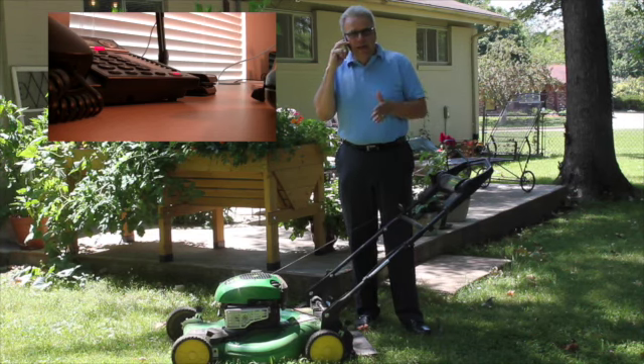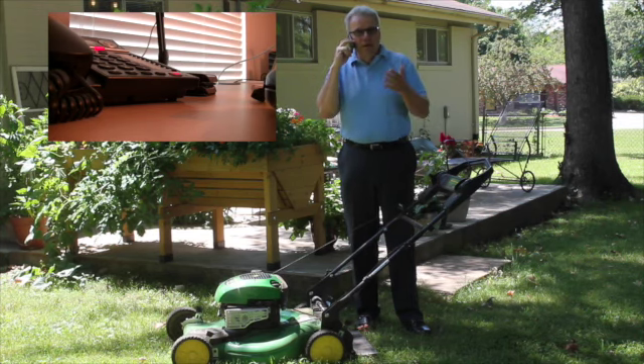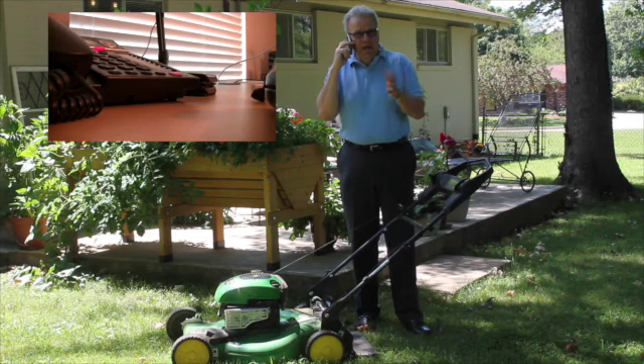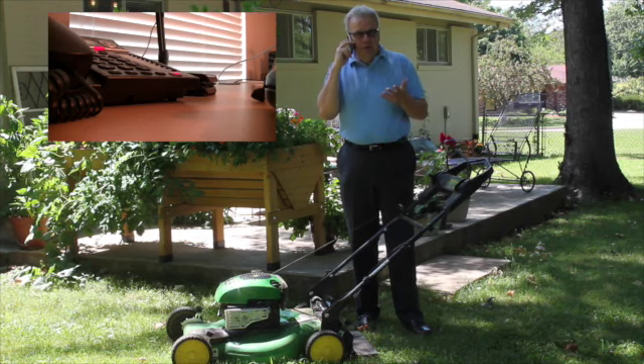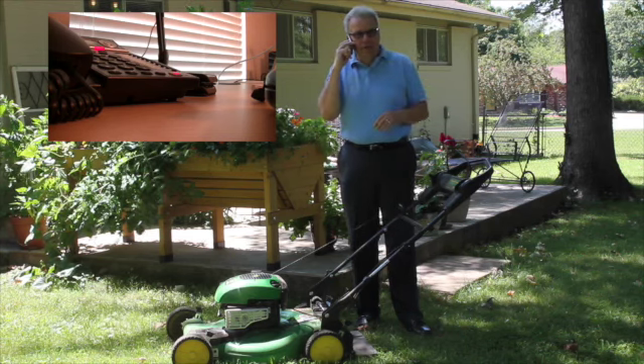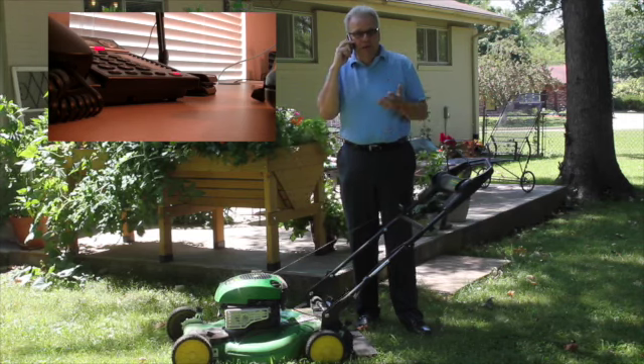Now we're going to plug in the Boom E-series noise-canceling headset. I'm going to plug it in and we're going to do a comparison on what the sound quality is. You are listening to this sound through the speakerphone from my office — I'm recording off of a high-quality recording device, so you should be hearing the quality there. The wind's picking up a little bit right now, so that might be good for our test. Let's plug in the noise-canceling headset and see how well this performs.